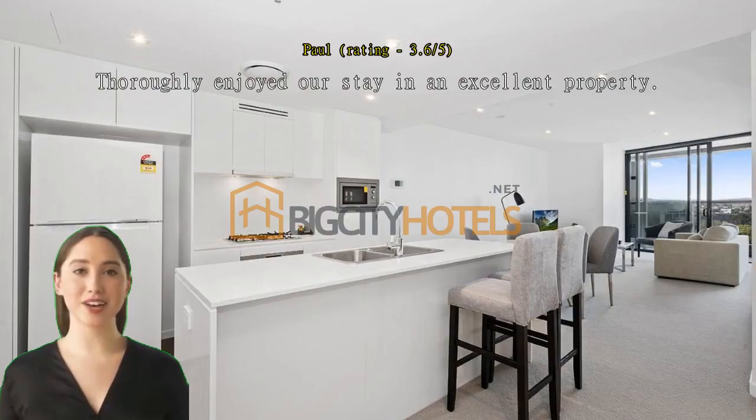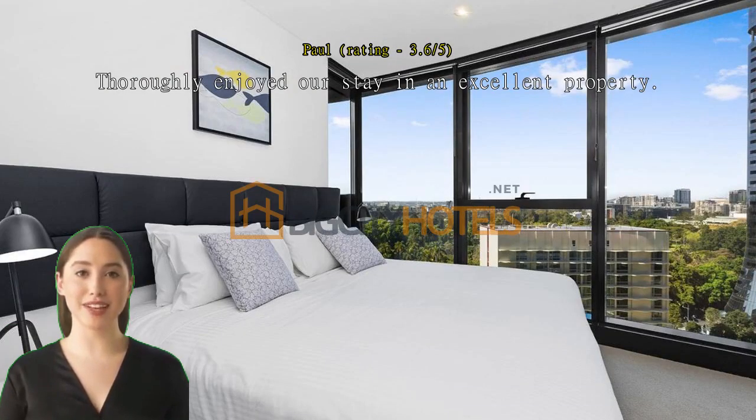Thoroughly enjoyed our stay in an excellent property. Very clean. Good location for us. Room had everything we needed bar a full-length mirror. Thoughtful touch overall.